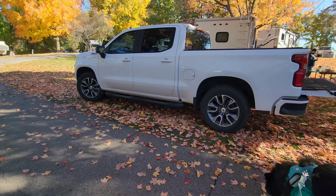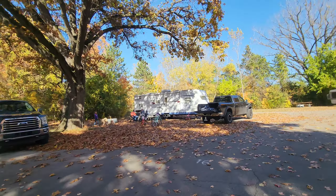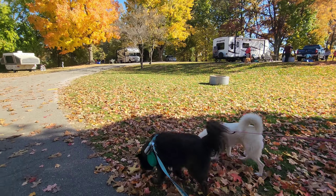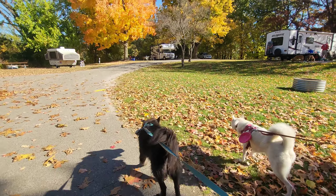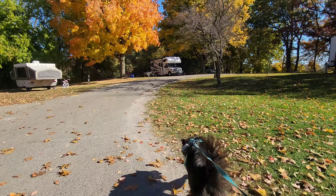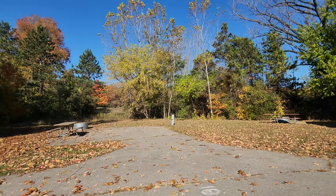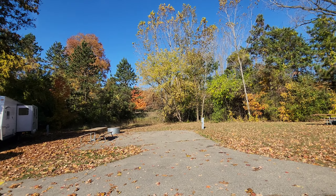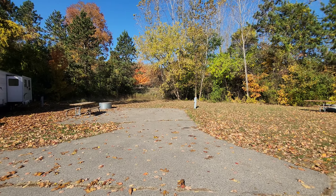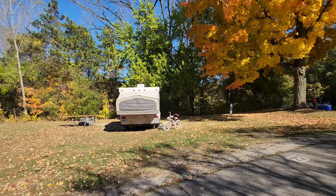Oh look at that cute little motorhome. There's another nice site back here too. That's not a bad one because you have all that room behind it. Site 18 wouldn't be bad — I like ours better, but site 18 had the concrete pad. Site 19 does not, so it seems to be kind of random.